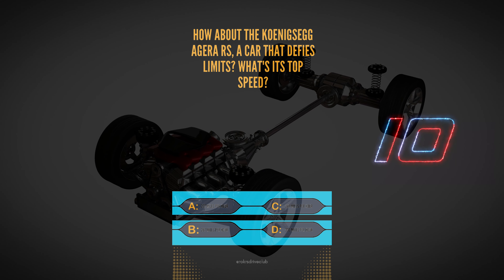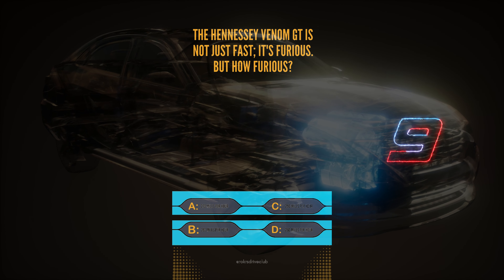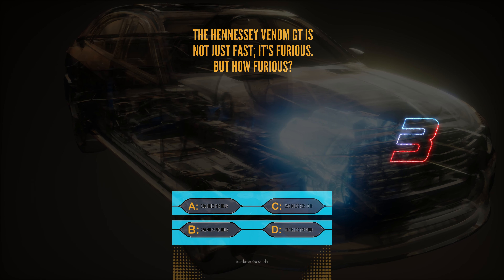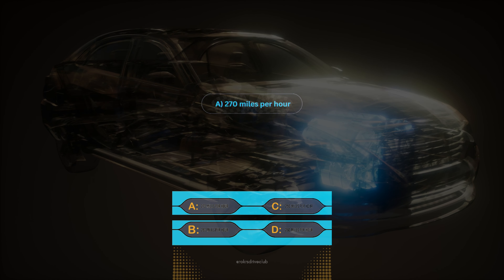Question 3. The Hennessey Venom GT is not just fast, it's furious. But how furious? A, 270 mph, B, 280 mph, C, 290 mph, or D, 260 mph. The Hennessey Venom GT impresses with A, 270 mph.